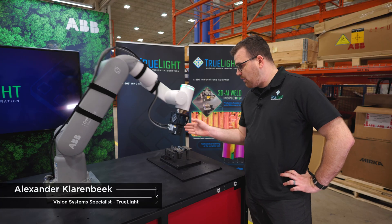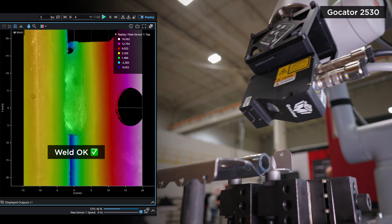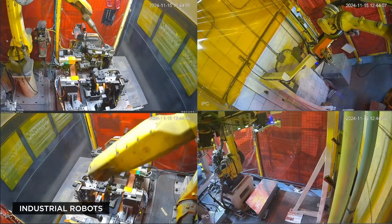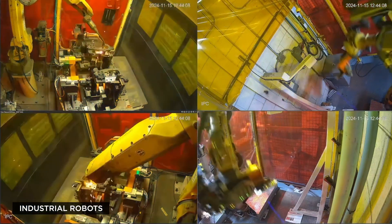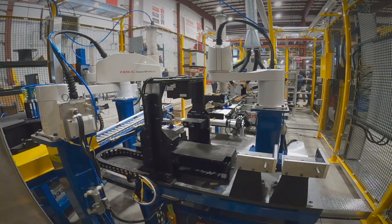The centerpiece is the gocater provided by LMI. That gives us the 3D image data that we're using for all of our subsequent processes. It could be a collaborative robot, an industrial robot, a linear actuator — any kind of system to introduce motion to give you that scan.